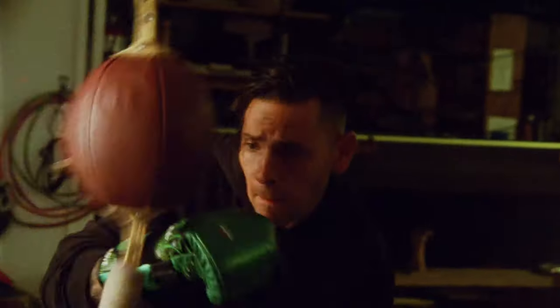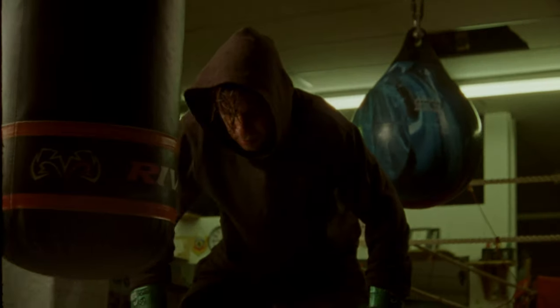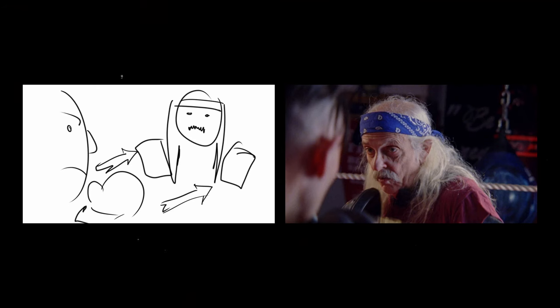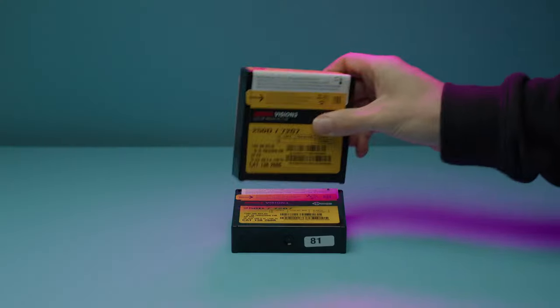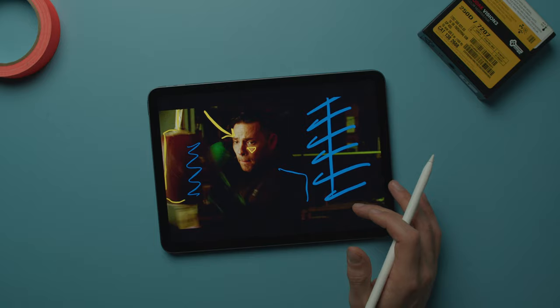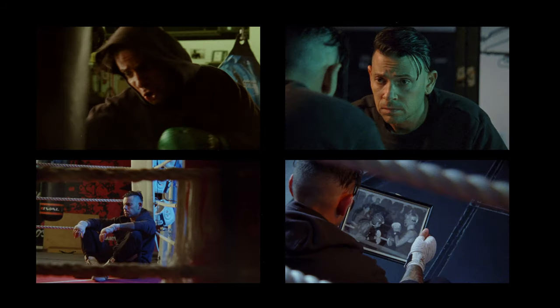Today we're going to be talking about Tidal Fight, which is a 16mm short film that my friend Carlo and I made about a boxer. We're going to be covering the concept development, talking about what to expect when shooting a 16mm film project, going through some scene and lighting breakdowns, and then finally reflecting on everything to see what we can do differently next time to improve as filmmakers.